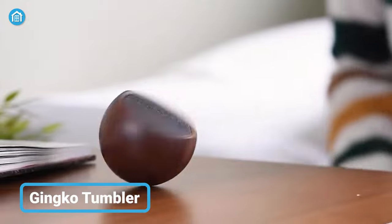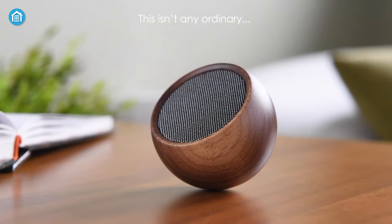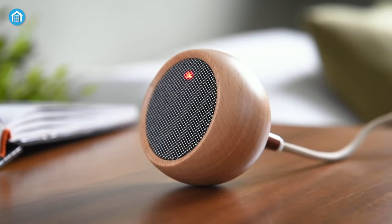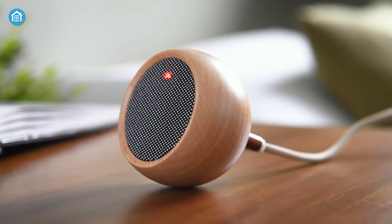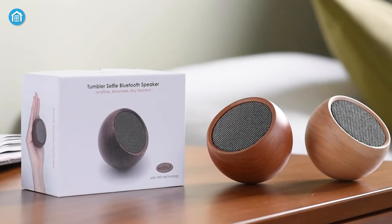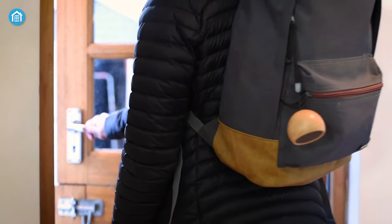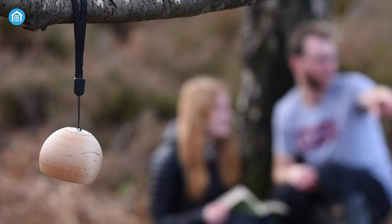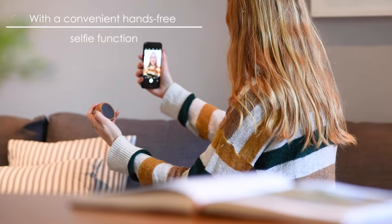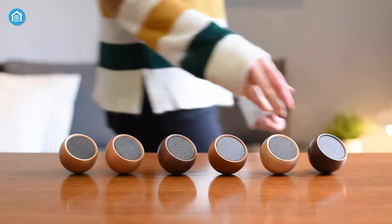It's a tiny portable Bluetooth speaker with huge potential. It's powerful enough to play for up to 12 hours on a single charge. In case it isn't loud enough, pair two of them for stereo sound. Keep it in your bag or hang it on a lanyard — it's totally up to you. And for selfie maniacs, the speaker will help you take a perfect selfie too. Just give it a try.